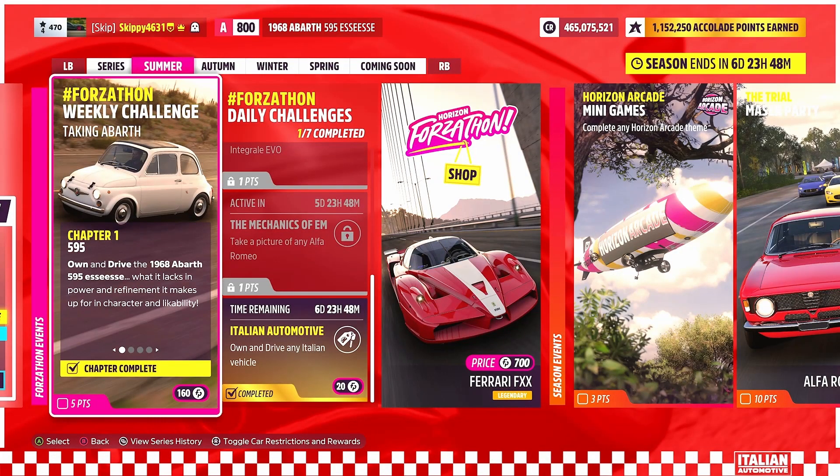After completing Chapter 1, we also complete a daily Forzathon challenge — Italian Automotive — by owning and driving any Italian vehicle, earning 20 Forzathon Points and a point towards our festival playlist.